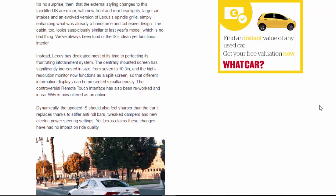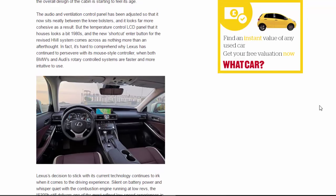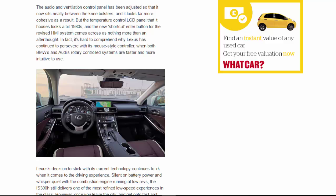But the temperature control LCD panel looks a bit 1980s, and the new shortcut enter button for the revised HMI system comes across as nothing more than an afterthought. In fact, it's hard to comprehend why Lexus has continued to persevere with its mouse-style controller when both BMW's and Audi's rotary-controlled systems are faster and more intuitive to use.